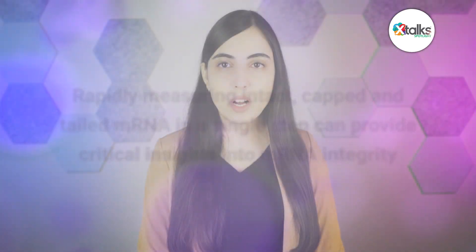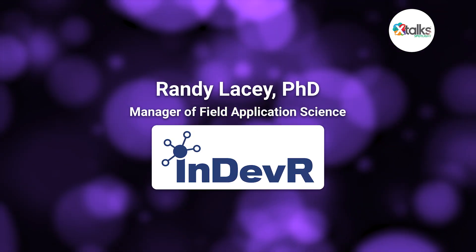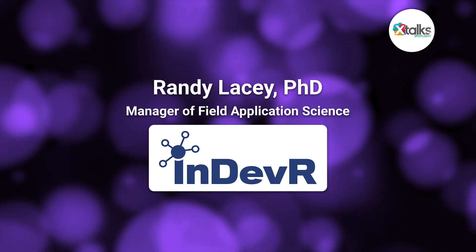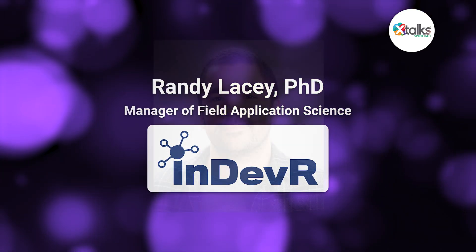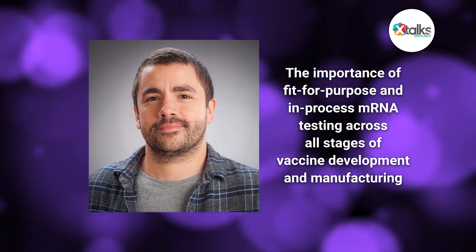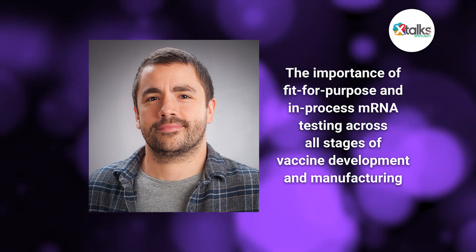In this X-Talk Spotlight edition, I spoke with Dr. Randy Lacey, field applications scientist at Endeavor, to learn about innovative approaches to mRNA analysis and quality control in mRNA vaccine development. Dr. Lacey spoke about the importance of fit-for-purpose and in-process mRNA testing across all stages of vaccine development and manufacturing, highlighting how these approaches can help address key challenges in mRNA vaccine characterization.